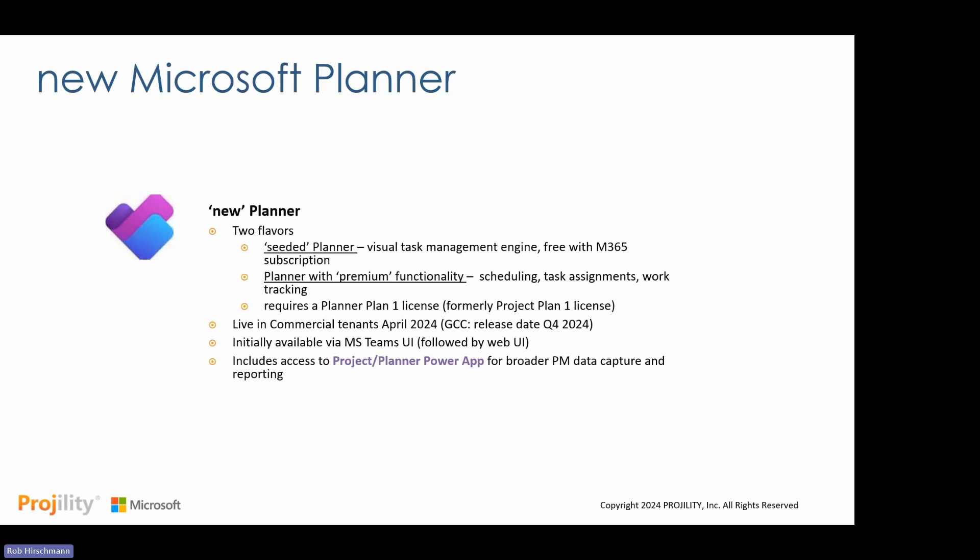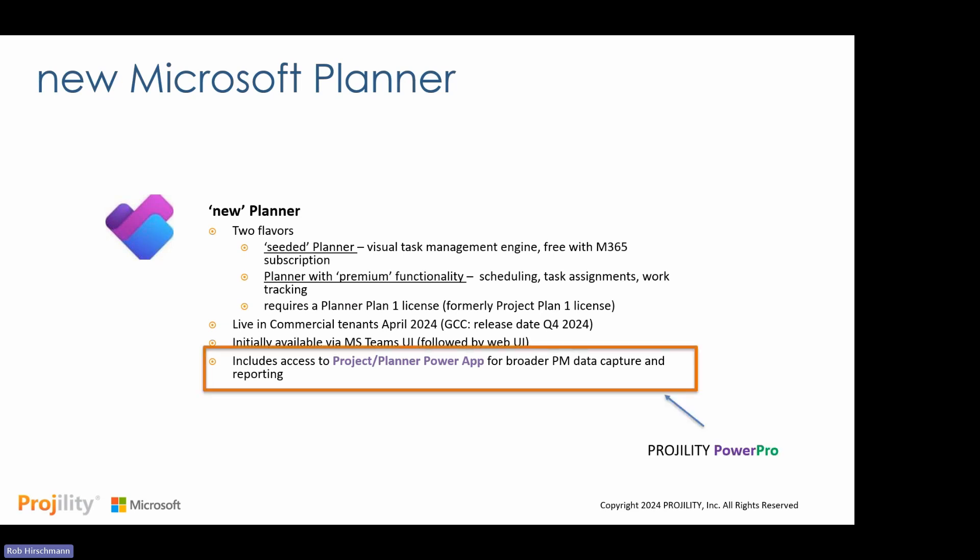The premium functionality includes all the scheduling, task assignments, and work tracking. This version requires a Planner or Project Plan 1 license. It's available today in commercial tenants. If you have the right license, you'll see both the seeded and integrated premium functionality in one interface built into Microsoft Teams — and it's being rolled out to the traditional Office 365 web interface as well. Behind the scenes, there's also a Planner Power App that captures broader information and reports on data beyond just the schedule.